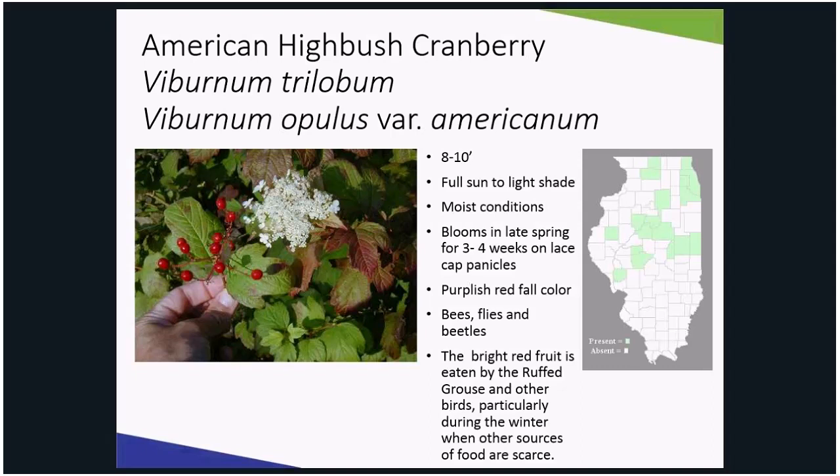The leaves are glossy green, changing to a yellow-red or reddish-purple. This plant is adaptable to extremes. American highbush cranberry is one of the easiest viburnums to grow and can be kept in check with pruning after flowering. Bees, flies, and beetles visit the flowers and birds eat the fruits. This shrub provides all the attributes that privet hedge can provide without the risk of invading natural areas.